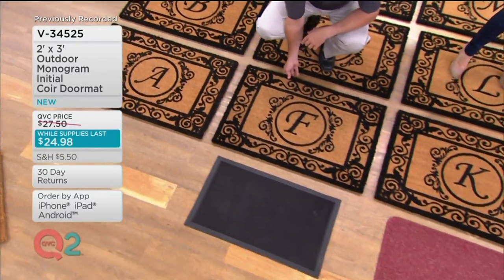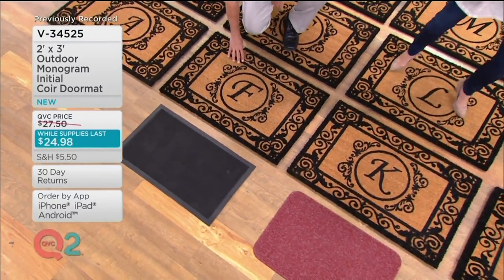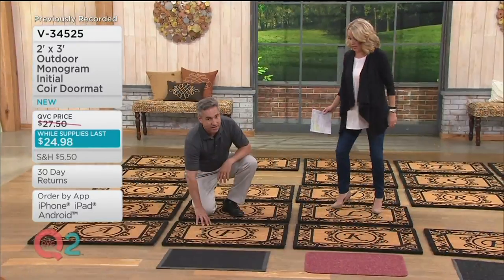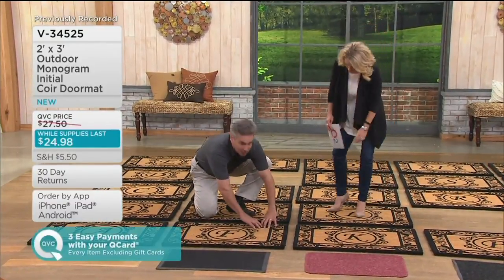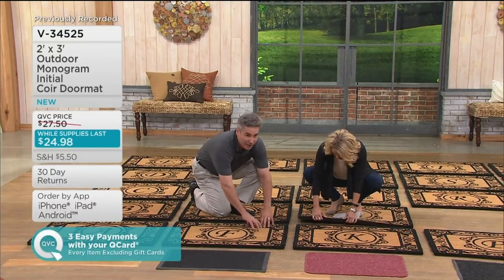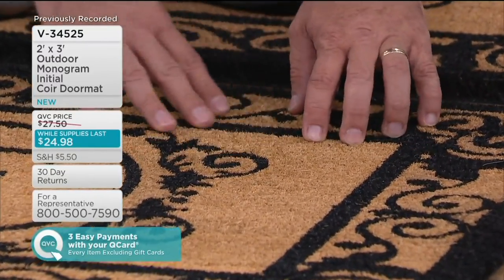I can't believe this is less than $25. With a QVC card, it's three monthly payments of $8.32. And let me tell you — I'm moving this, and this thing is not going anywhere. As you wear on this, as you rub on this, you can't even pull these fibers apart, that's how dense they are. That's what gives you that scraping power you need.